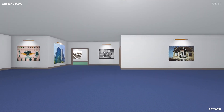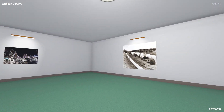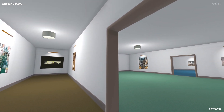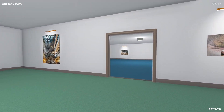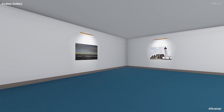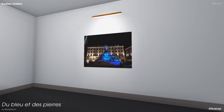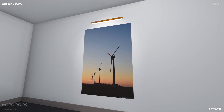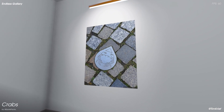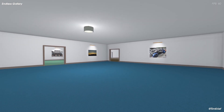This is virtually endless, which means that you could be walking forever in this gallery if you wanted to. But of course there is a finite number of artworks right now. You can decide to stop to watch any of the artworks that are available, or you can keep walking until you see one that you might like.